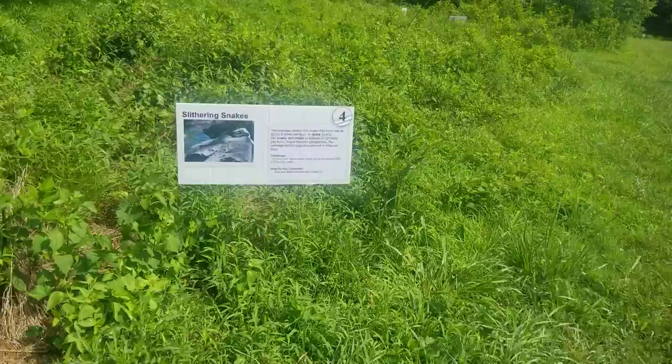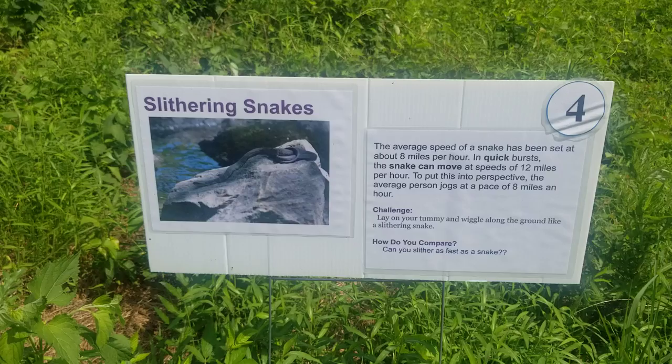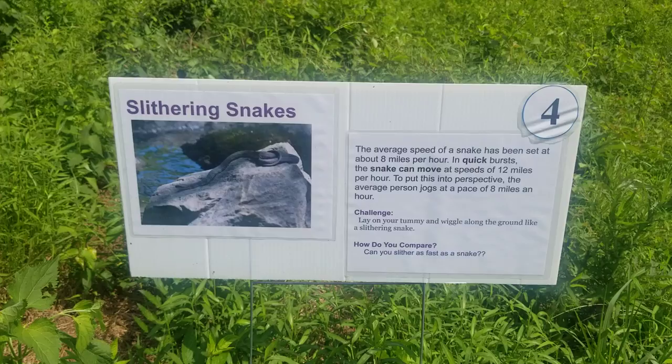This one is 'Slithering Snake.' The average speed of a snake has been set at about 8 miles per hour. In quick bursts, the snake can move at speeds of 12 miles per hour. To put that into perspective, the average person jogs at a pace of 8 miles an hour. Here's your challenge: lay on your tummy and wiggle along the ground like a slithering snake. Can you slither as fast as a snake?